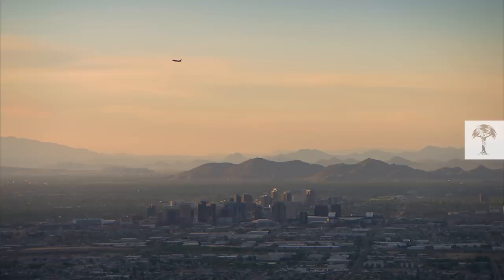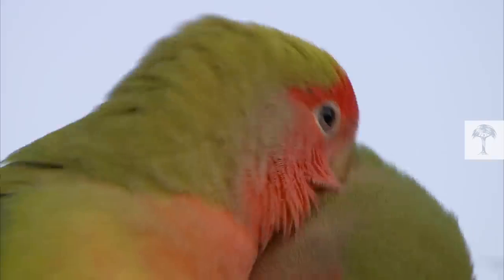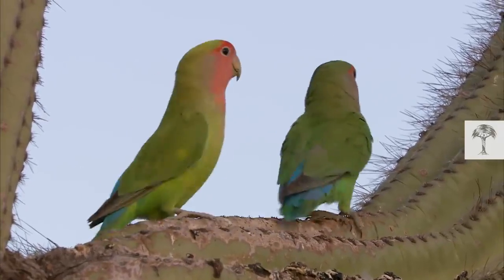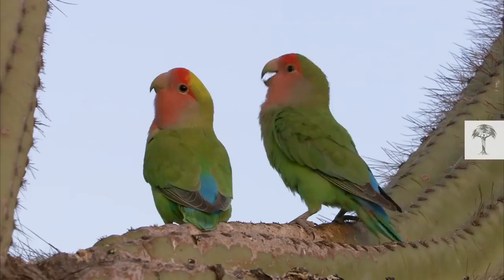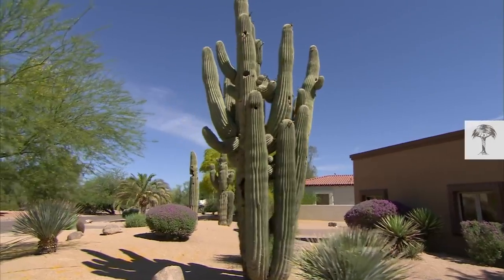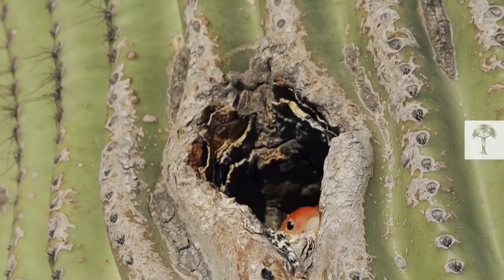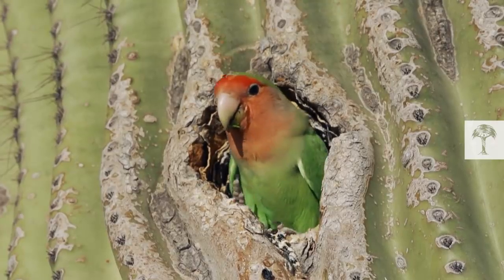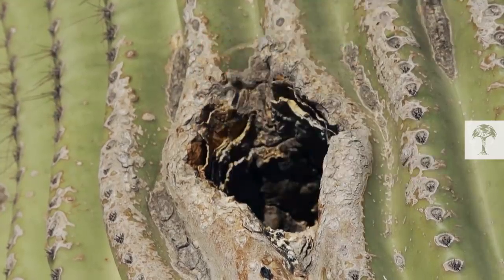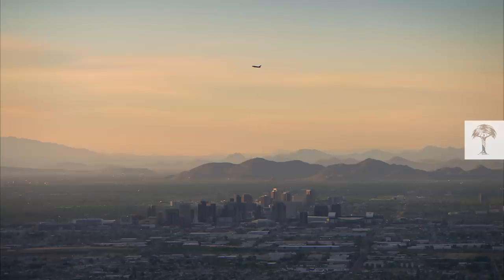It all began with an open door. Rosy-faced lovebirds are originally from dry parts of Africa. They're small, colorful parrots and are often kept as cage birds in the U.S. In Phoenix, the ancestors of these little fellows escaped captivity and found a wonderful new world filled with everything a lovebird could ever dream of. Life here is so good, it's taken the parrot species just 25 years to colonize almost all of the greater Phoenix area.